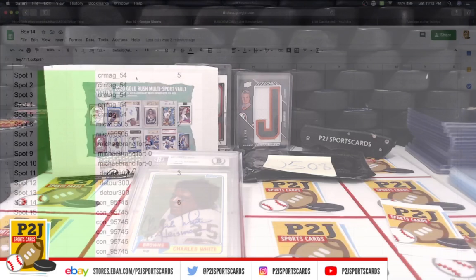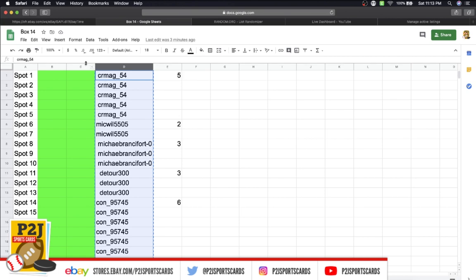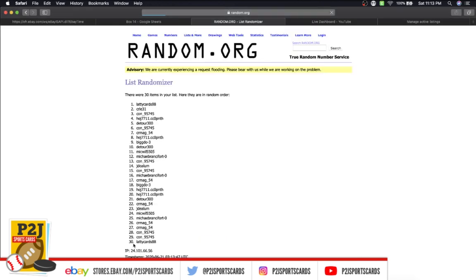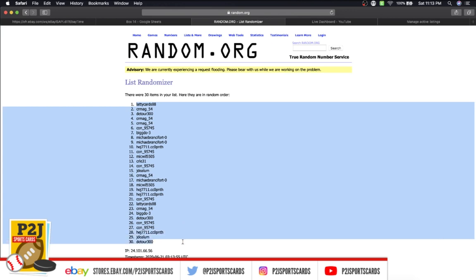Let's start randomizing. We're going to take CR Mag on top, Jason on the bottom, randomized seven times, thrown into column C. Then randomize spots one through 30 and throw it into B. Wherever spot number one is in B matches up, that's who's going to win the Charles White auto. So follow along — CR Mag on top, Jason on the bottom, going seven times. Three, four, five, six, and lucky number seven has Laddie Cards on top, Detour on the bottom.